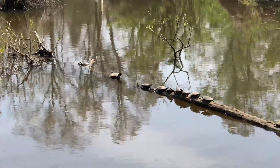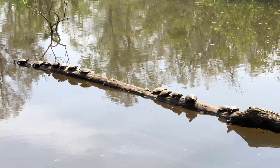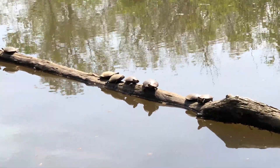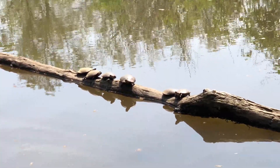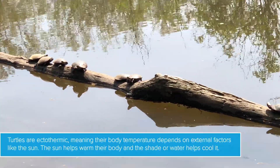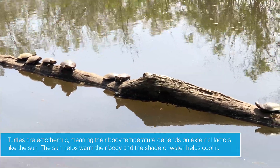Look at all these turtles — I counted at least 30 of them. They're all sunning themselves on the logs. This is a great wetland habitat for these aquatic turtles. Aquatic turtles love to swim and they'll pop up and poke their head out to breathe, and then they love to crawl out on rocks and logs to sun themselves and stay warm.